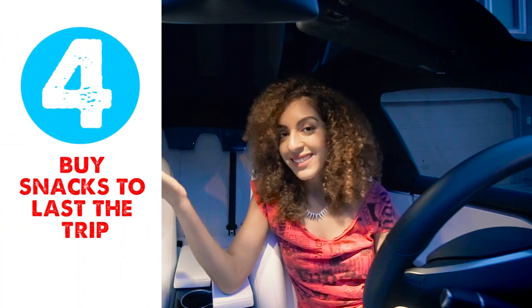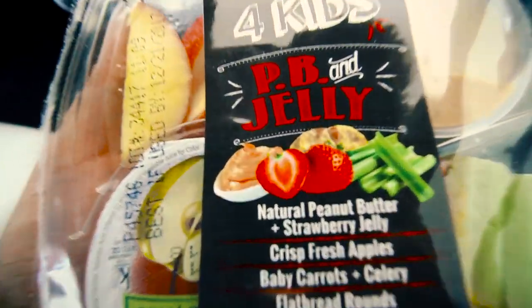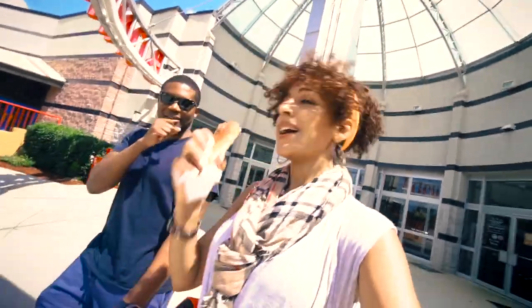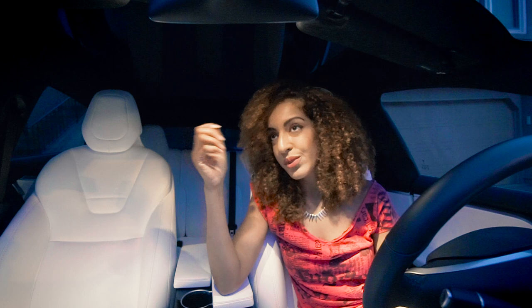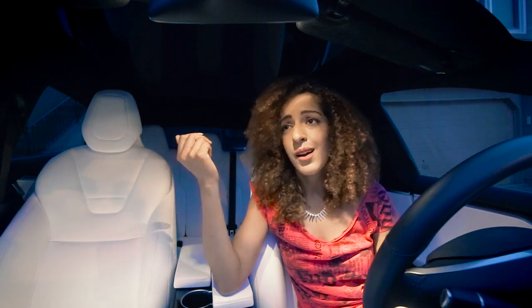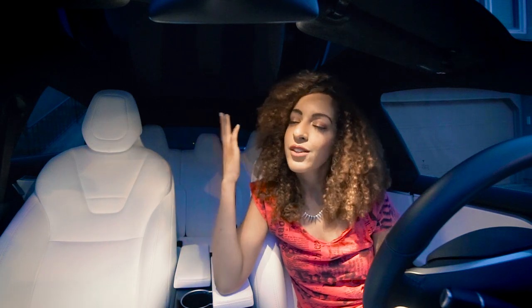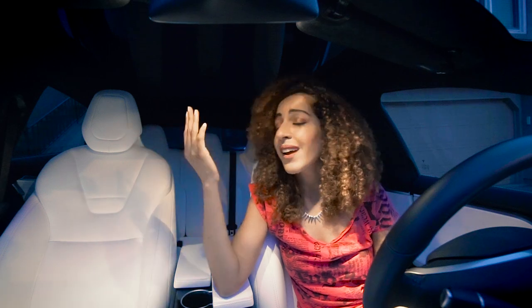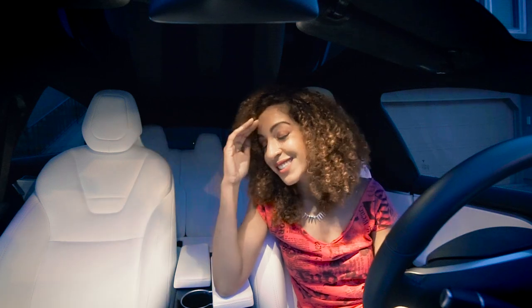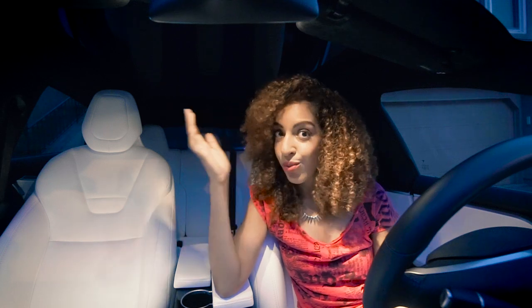Number four: buy snacks to last the length of your trip. Not every supercharger was by a nice restaurant — some were at gas stations and rest stops with only fast food. Stay away from fast food as much as possible. Even being a vegan, we stopped at a Subway and I got a vegetable sandwich, and somehow I ended up getting a stomach virus and was sick for the next two days. It was not pleasant, especially on a road trip.